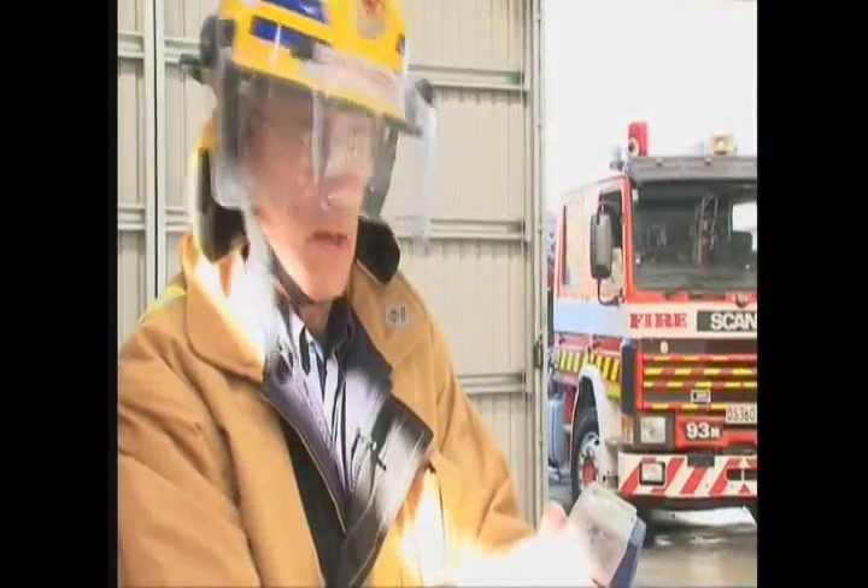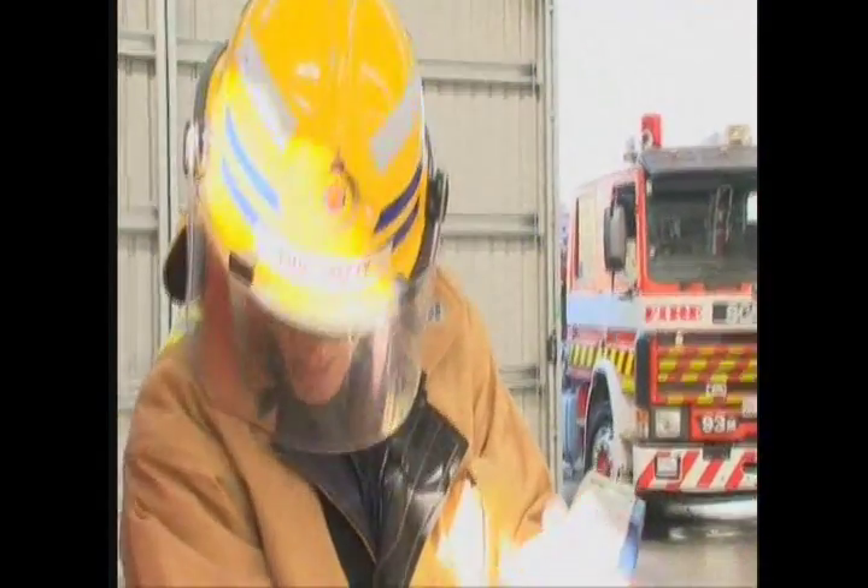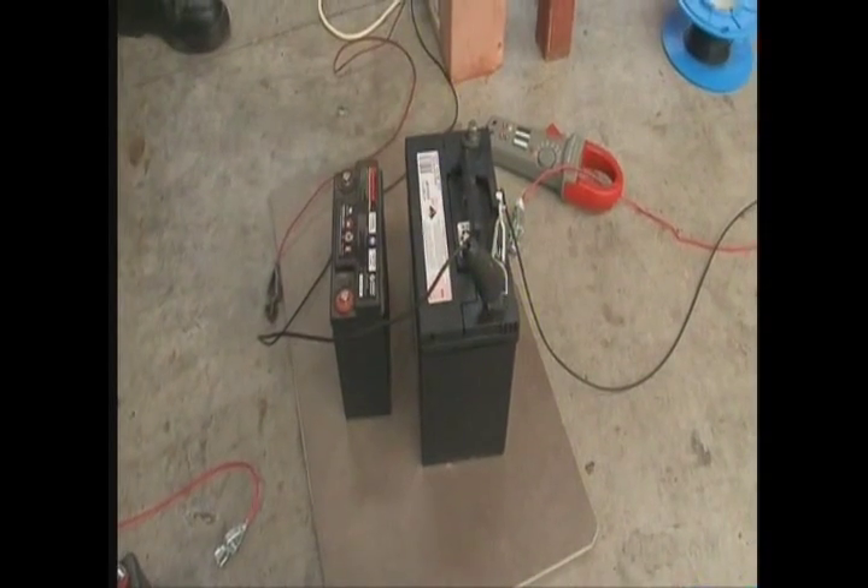And moments later, a second test shows that even a disconnected battery, if dropped and damaged, can explode. That temperature's climbing, and it's not even connected. Oh, there it goes.